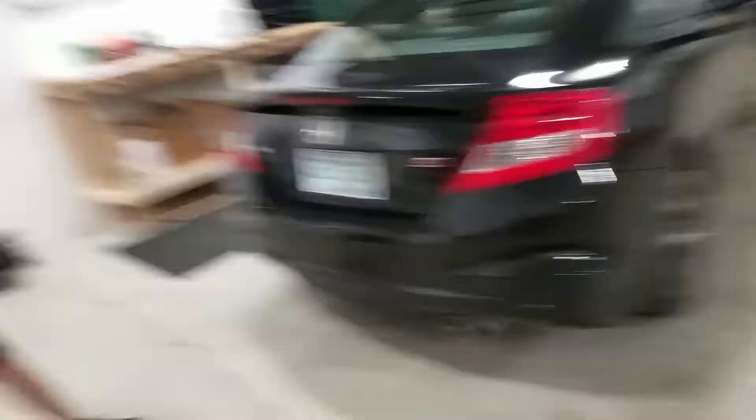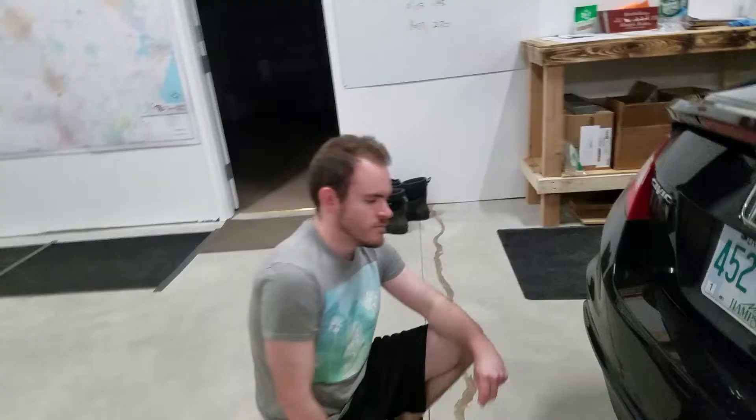You want a muffler delete? Yeah. Alright, so tonight guys we're in the shop and we got the cars here. We are gonna attempt to take this bad Larry off. Look how big that is. Yeah, we both Googled it so we're basically experts on deleting this muffler here.